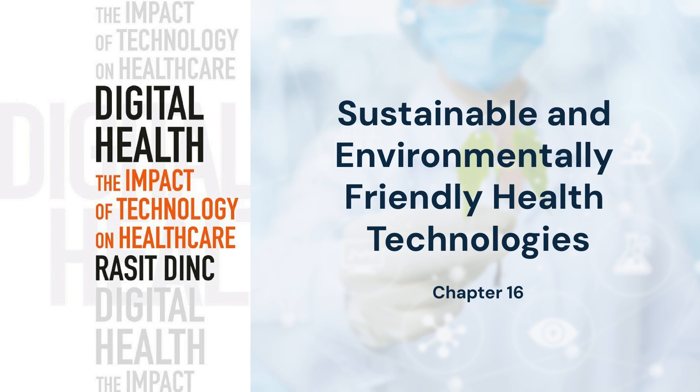Initiatives like waste reduction programs and water conservation efforts ensure that healthcare systems align with global sustainability goals. Together, these efforts create a more resilient and eco-friendly healthcare ecosystem.